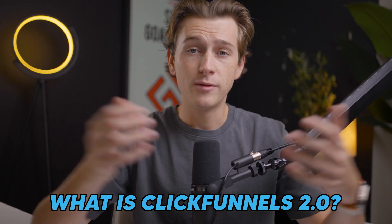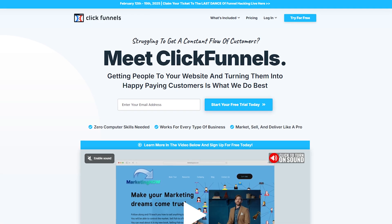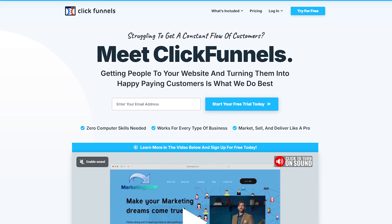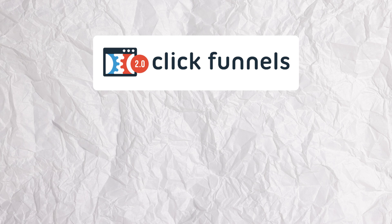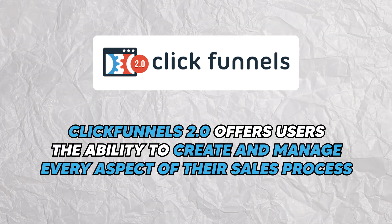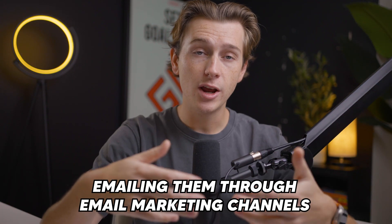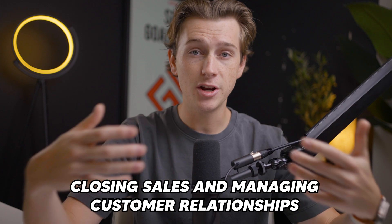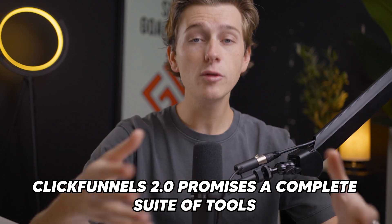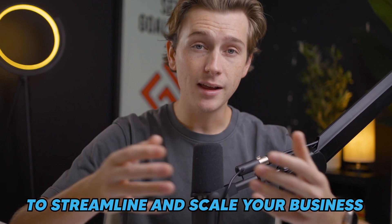So what is ClickFunnels 2.0? It's the latest version of a popular sales funnel building software that has transformed the digital marketing world. As an all-in-one marketing solution, ClickFunnels 2.0 offers users the ability to create and manage every aspect of their sales process — whether it's capturing leads, nurturing them, emailing through email marketing channels, closing sales, or managing customer relationships.